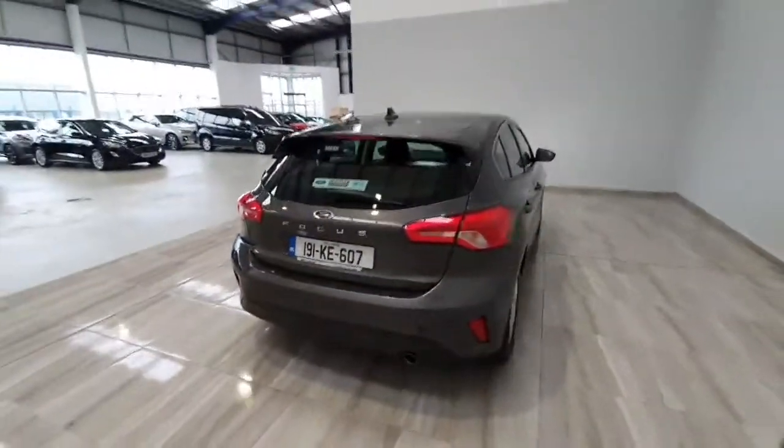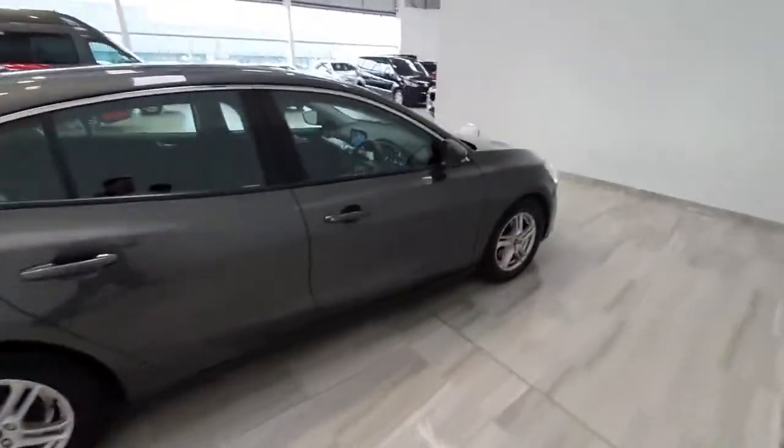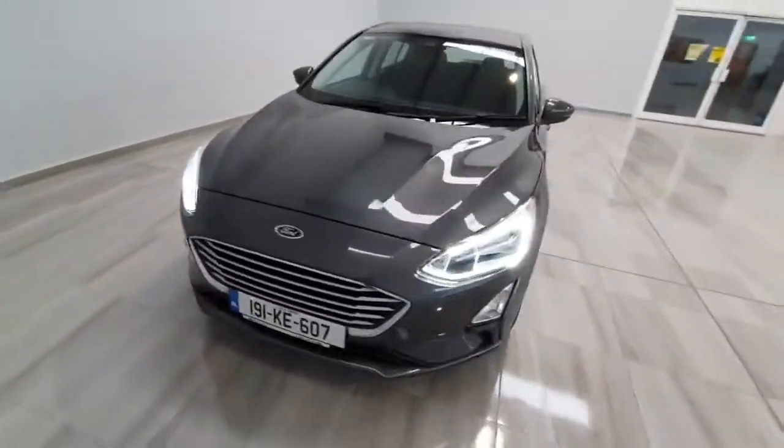This car will be supplied fully serviced and with the remainder of the Ford 7-year 100,000km warranty. If you want to find out any more information on this car, please do not hesitate to give us a call on 045 431 725.